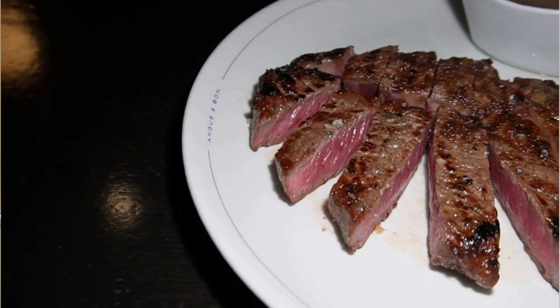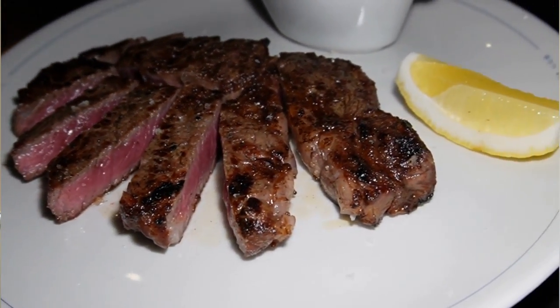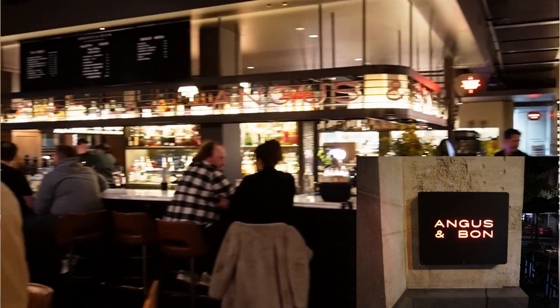Hello everyone. Hope you are having a great day and welcome back to my channel. To compare the grass-fed beef and grain-fed beef, I ordered two pieces of steak in a New York style steakhouse in Melbourne. In this video, I will talk about these two types of beef. If you like my travel and food content, please don't forget to subscribe.